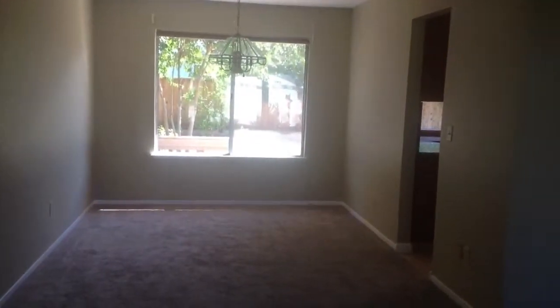These are older windows — they are metal, but they are metal dual pane windows. The house does have central heat and air. This is the dining area off the kitchen.